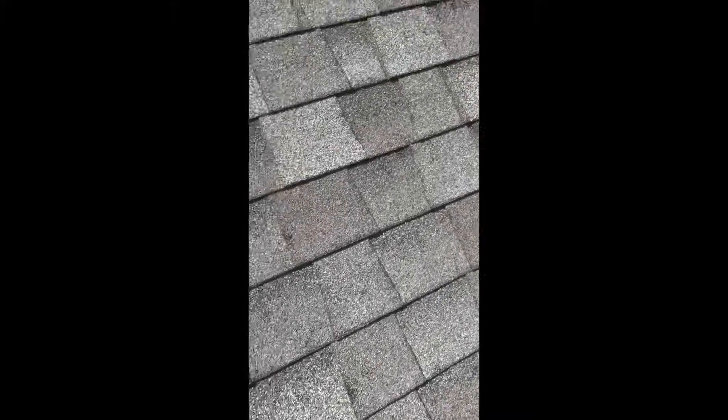You can see damage over there, over there, over there. This whole roof, as we look closer at it, you can tell there's all kinds of damage.